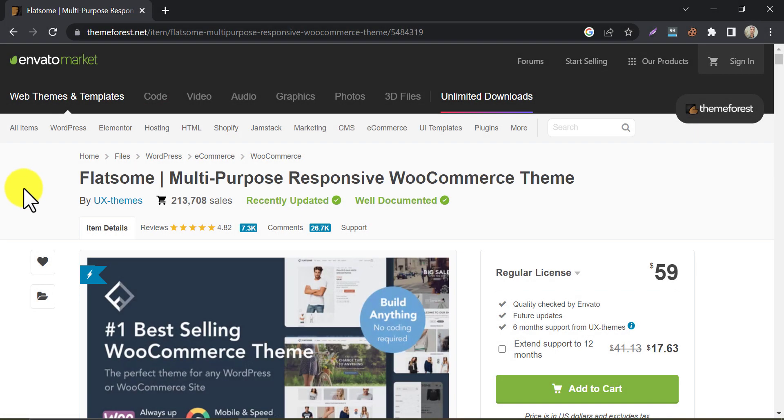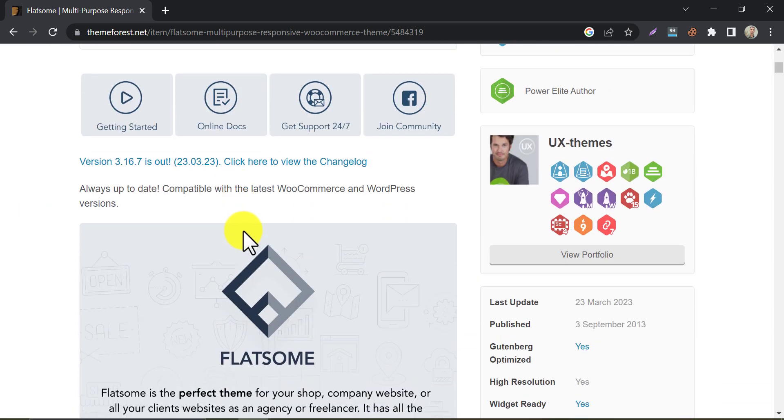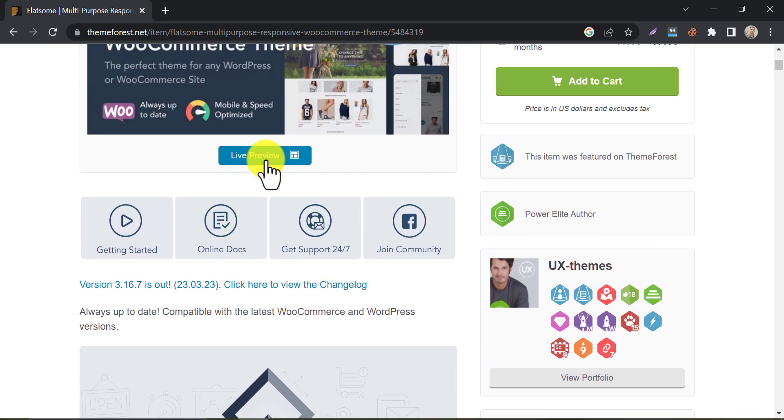Flatsam is a very popular WordPress theme that has been sold to more than 200,000 users. It also brings one of the highest numbers of positive reviews.